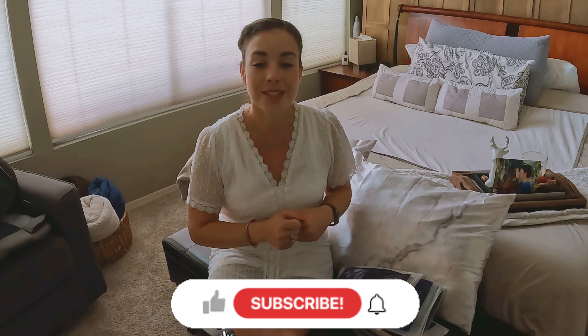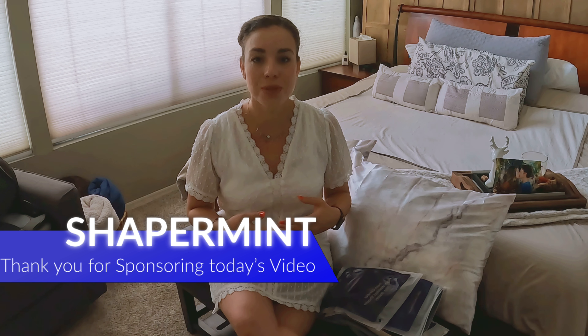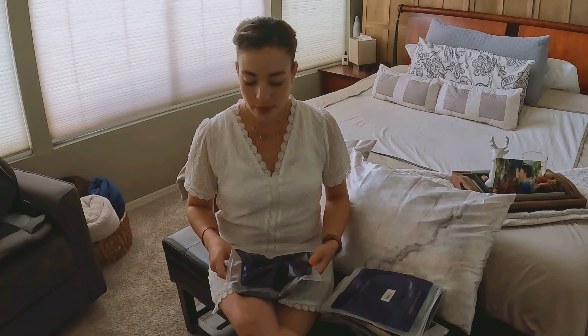I'm Jessica Myros, welcome to my channel. If you happen to be new, I create content for the whole family — from lifestyle, motherhood, recipes, family vlogs, wellness, homemaking, and much more. I hope you enjoy and consider subscribing. Today is a dedicated video for Shapermint for Mother's Day. A big thank you to Shapermint for reaching out and collaborating with me once again — I love this brand.